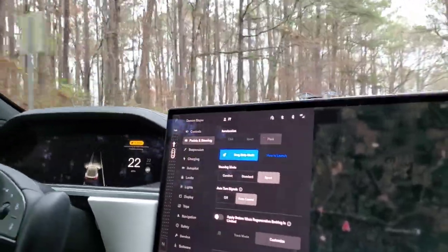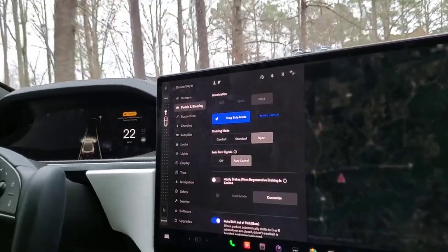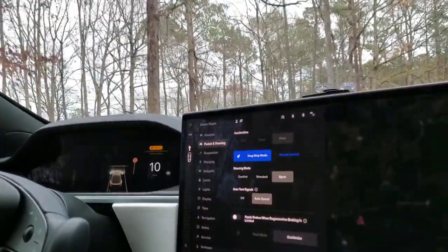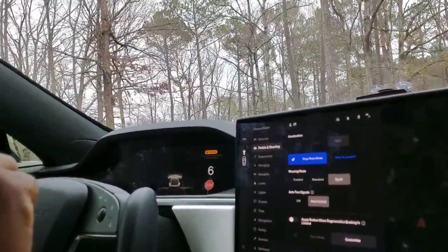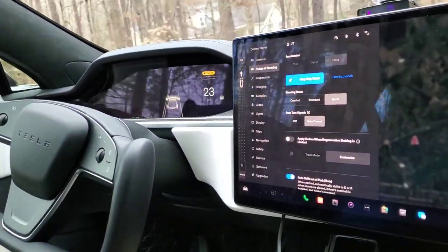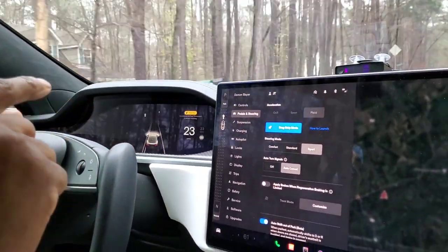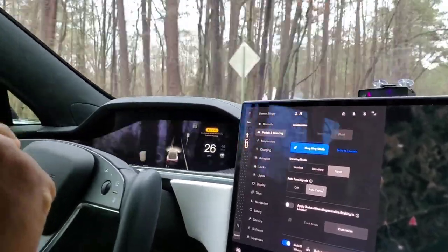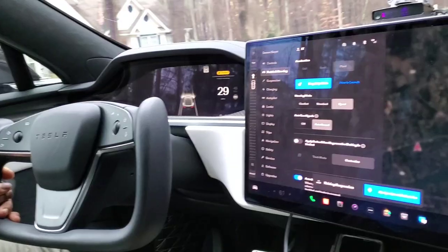Regarding the performance modes — you have chill mode, sport, plaid, drag strip, and track mode. To do track mode, the car needs to reach 175 mph. With drag strip mode it does 165. In plaid mode it does 165 as well. For the 0-60, you get closer to that 1.9 seconds — it's got to be a perfect launch to hit that 1.9, no slip.